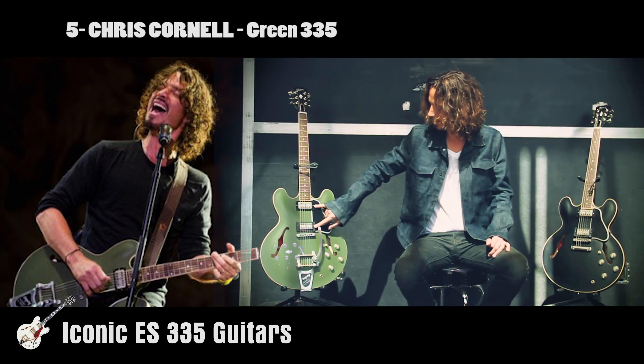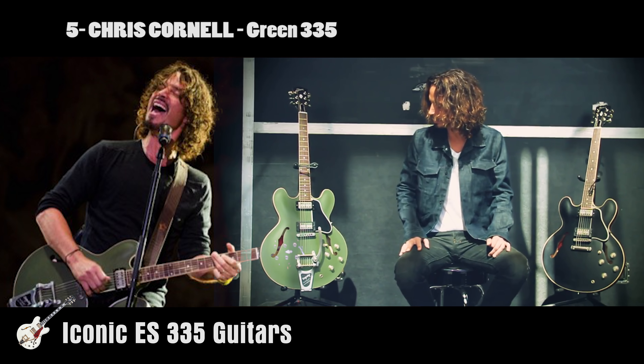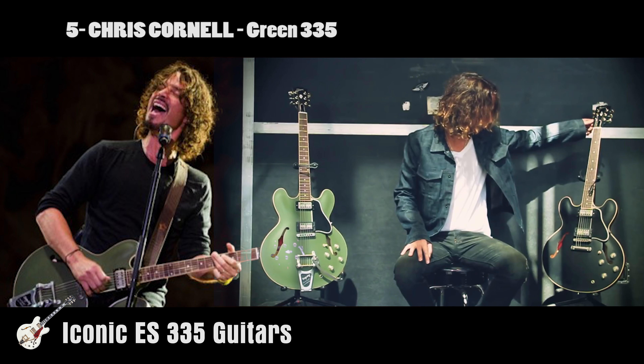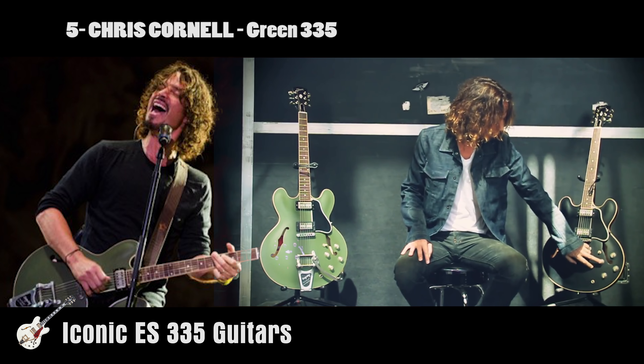At the Forum in LA, it features Lollar humbuckers, clear no-number top hat knobs, and signature mother of pearl peghead inlay. The release was limited to just 250, making this one of the rarest ES-335 production runs and certainly heading firmly towards being a collector's item. The great thing is that all profits from the launch went to benefit the Chris and Vicky Cornell Foundation and the Epidermolysis Bullosa medical research foundation.